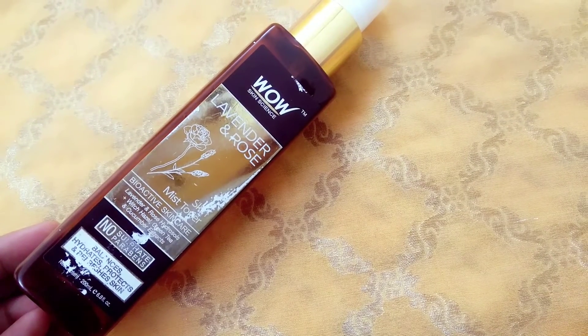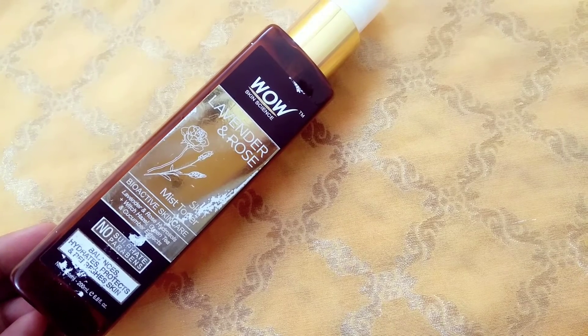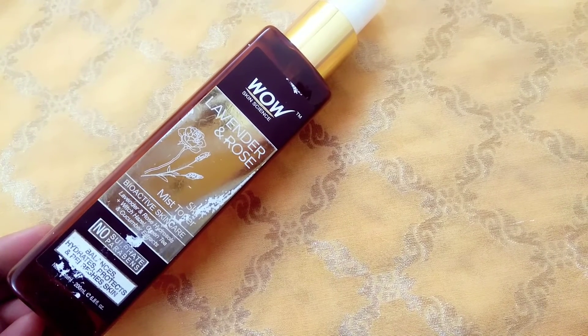It says it has no sulfates and no parabens. It balances, hydrates, protects and refreshes skin.